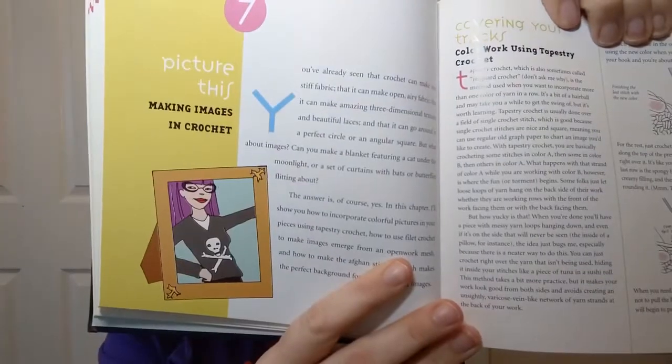Then she gets into making images on your crochet — color work, using tapestry crochet — that's pretty cool — how to do filet crochet, and just all kinds of interesting things in these sections. Also adding fringe, tassels, making your own crochet buttons, and decorative cords — just about everything you might want or need.